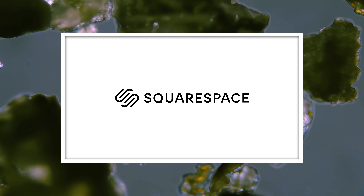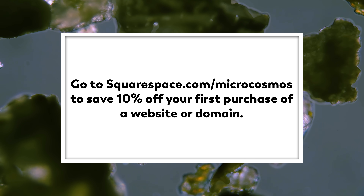This episode is sponsored by Squarespace. Go to squarespace.com/microcosmos to get a free trial and 10% off your first purchase of a website or domain.